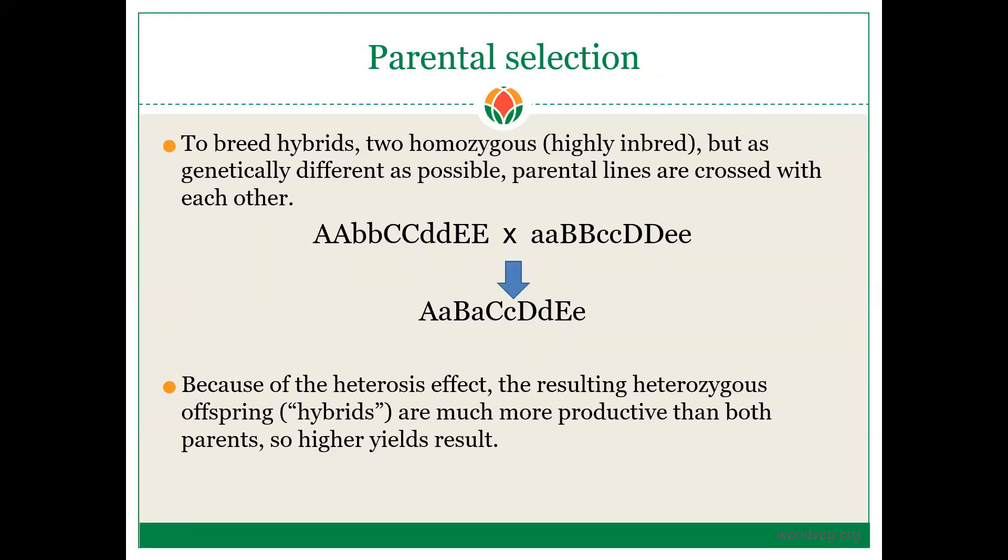For parents, you need two highly homozygous or highly inbred, but genetically dissimilar as possible, parental lines. In this example, we have two parents where alleles A, B, C, D, and E represent genotypes. Parent one is homozygous dominant for the A, C, and E alleles, and parent two is the opposite, homozygous dominant for the B and D alleles. Each of these alleles contributes to a yield component — such as fruit length, flower number per node, or fruit weight. If all those traits are dominant when in dominant form, the resulting F1 progeny is heterozygous at every one of those alleles, resulting in higher yield compared to either parent.